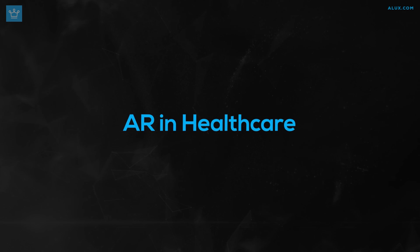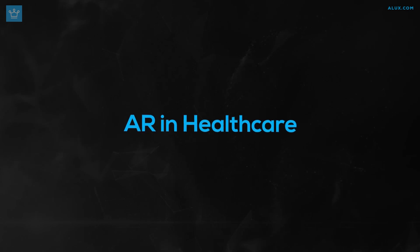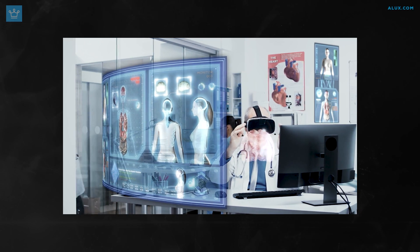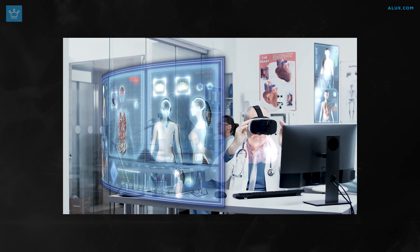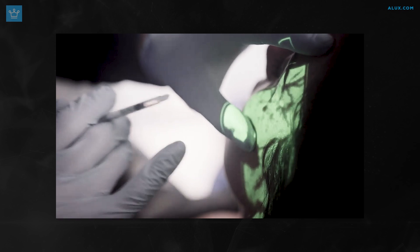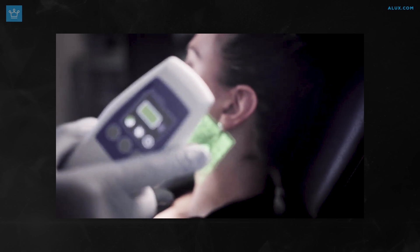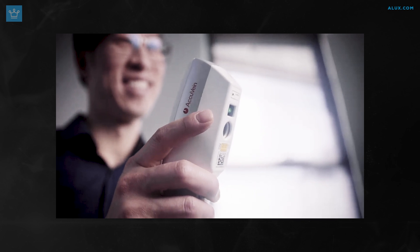AR in healthcare is another major application. When combined with artificial intelligence, AR can revolutionize the healthcare industry by providing hands-free diagnostic tools. AR is already being tested for surgeries through devices like Microsoft HoloLens, allowing surgeons to see critical data about the patient's condition in real time. Nurses can also use AR technology to find veins more easily — something that medtech startup AccuVane has been working on — making the process of drawing blood much more efficient.